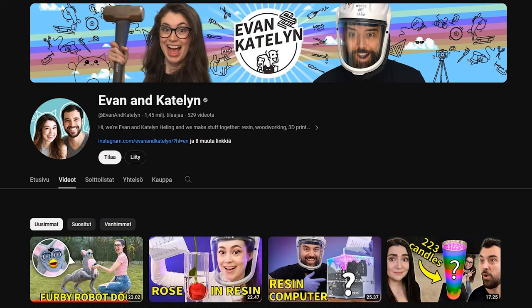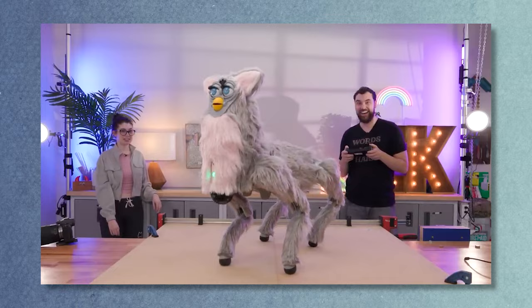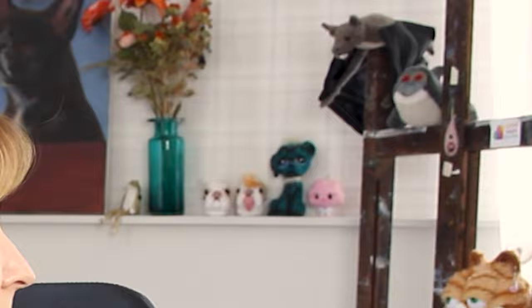So Evan and Caitlyn are a husband and wife who have this DIY channel where they make and build all kind of weird and interesting stuff together, such as the latest creation, a dog-sized robot Furby that walks, runs, jumps, and is overall really wholesome and cute. Why can I never have cool stuff like this? All I got is a f***ing George. I'll talk about him later.